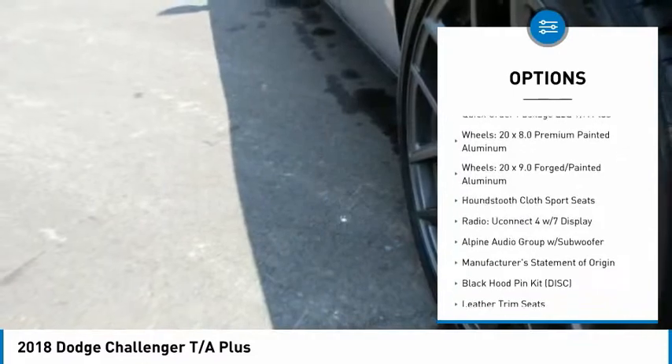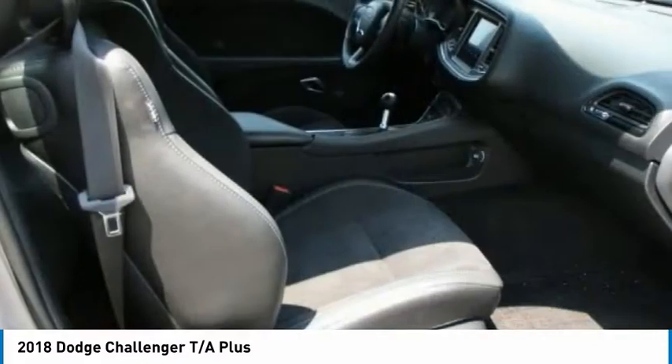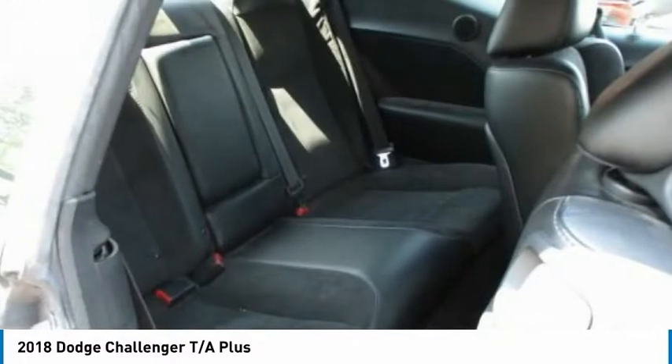Remote keyless entry, fog lights, four-wheel disc brakes, speed control, rear window defroster, and security system.